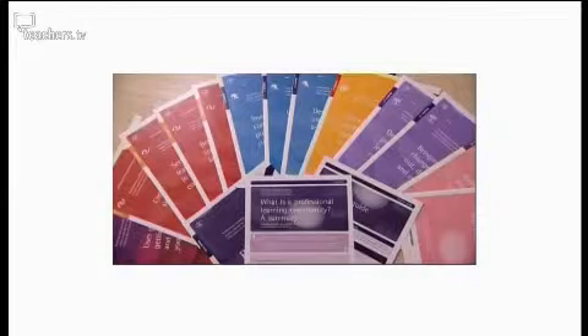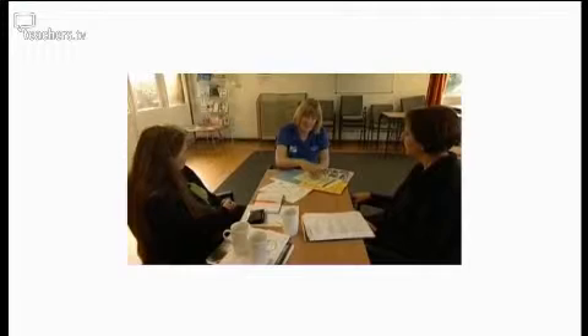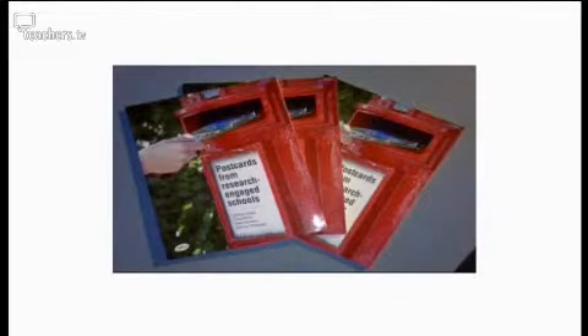Today on Resource Review we're evaluating three resources that might help with your continuing professional development at secondary level. They are a collection of booklets to help develop a professional learning community, a distinctive method of coaching, and a book about research-engaged schools' experiences.